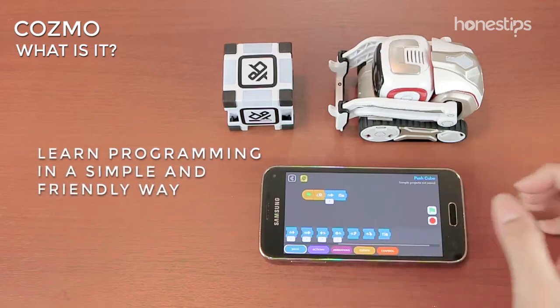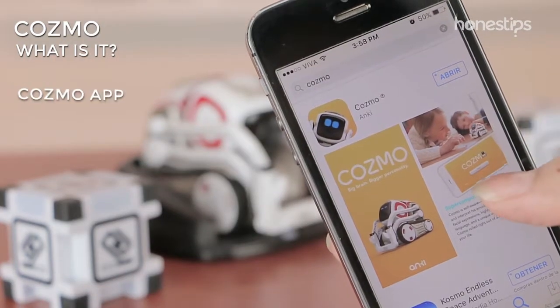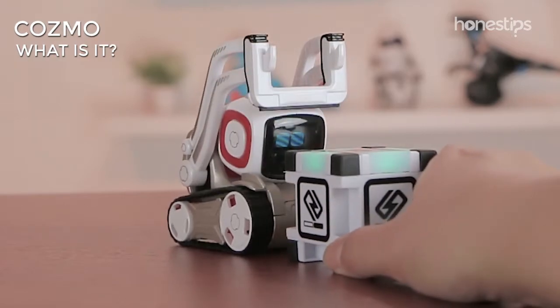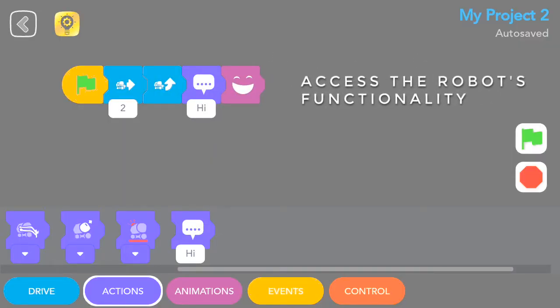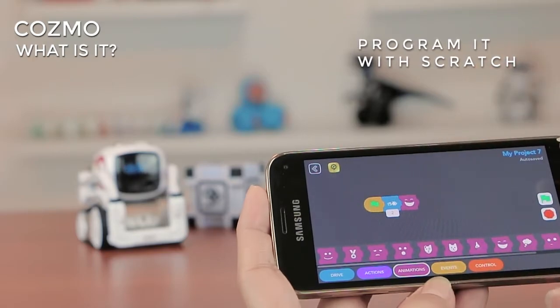It also allows you to learn programming in a simple and friendly way. In the app, available for Android, iOS, and Fire OS, you will find games and skills that Cozmo will help you to develop the more you play with it. The app also has a code lab that allows you to access the robot's functionality and program it with Scratch, an intuitive drag-and-drop block language.